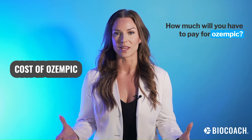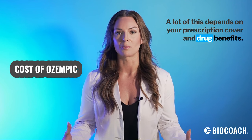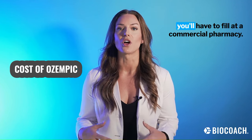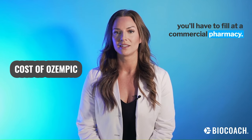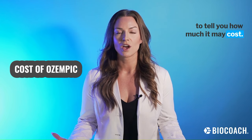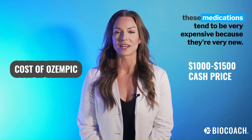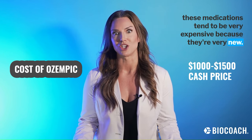How much will you have to pay for Ozempic? A lot of this depends on your prescription coverage and drug benefits. You'll need a prescription from your doctor and you'll have to fill it at a commercial pharmacy. Based on your insurance benefits, they'll be able to tell you how much it may cost. If you don't have insurance coverage, you can always pay cash, but these medications tend to be very expensive because they're very new.